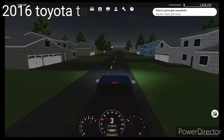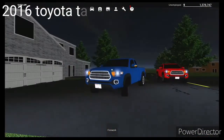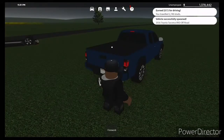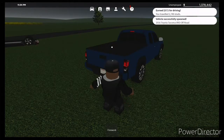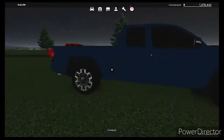We have the 2016 Toyota Tacoma TRD Off-Road Vehicle. This truck is really nice because if you get it in a certain color it will look cool. Hope you guys have fun with the rest of the video.